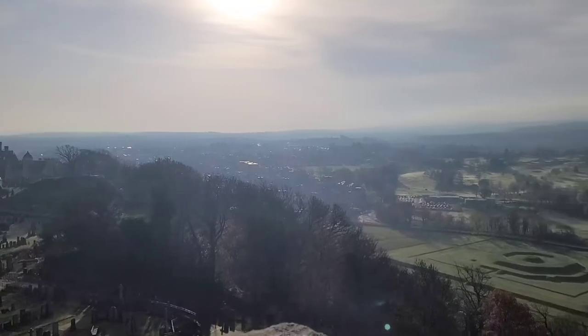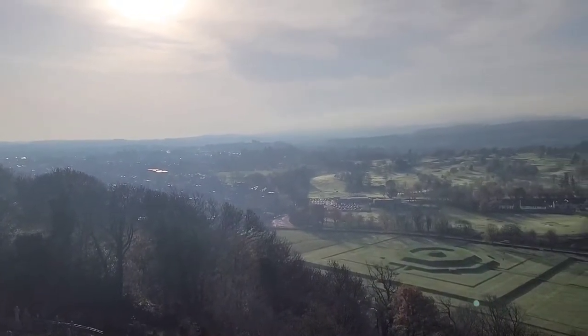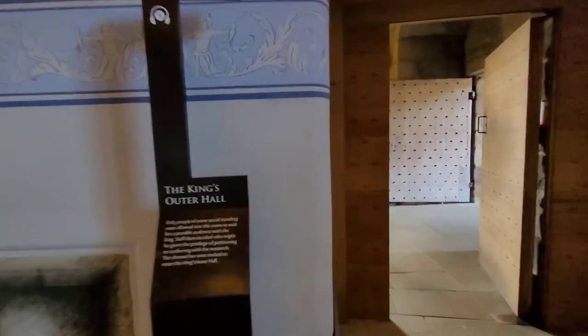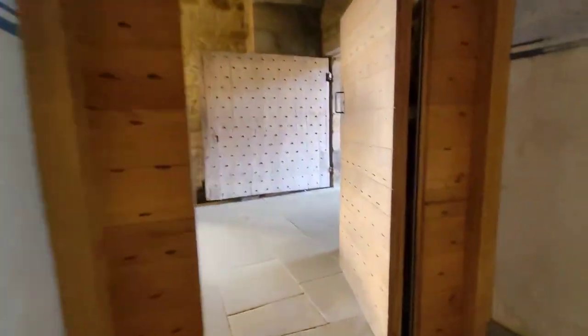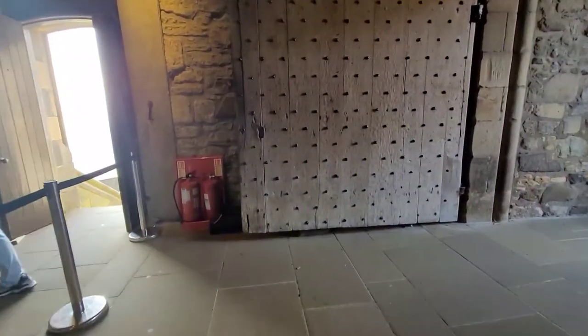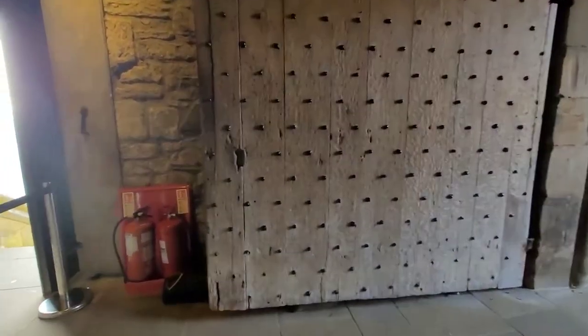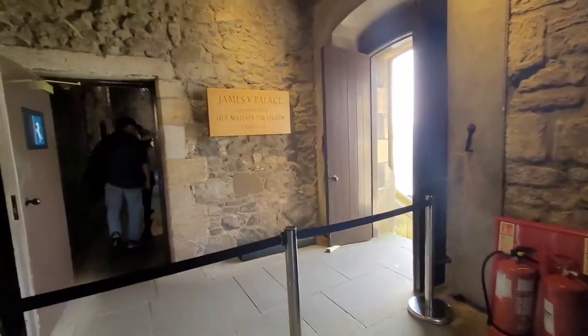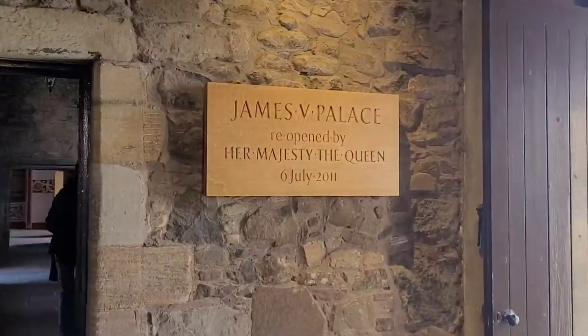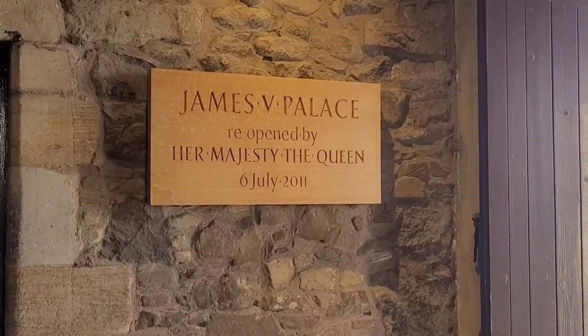It is surrounded on three sides by steep cliffs, giving it a strong defensive position. Its strategic location guarding what was, until the 1890s, the farthest downstream crossing of the River Forth has made it an important fortification in the region from the earliest times.